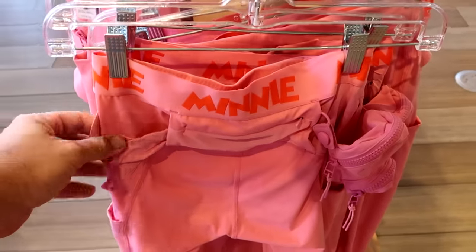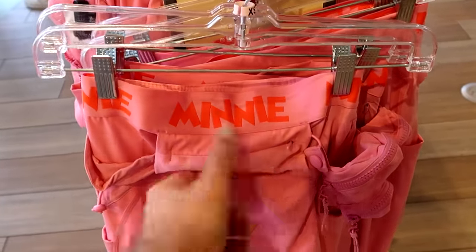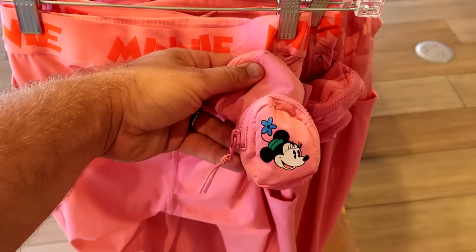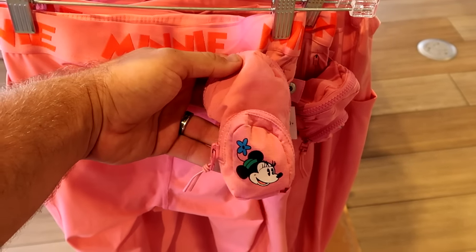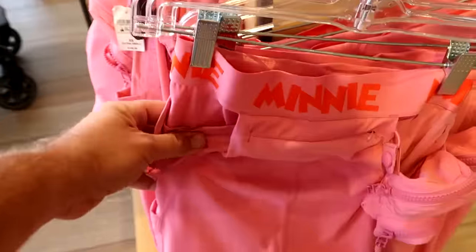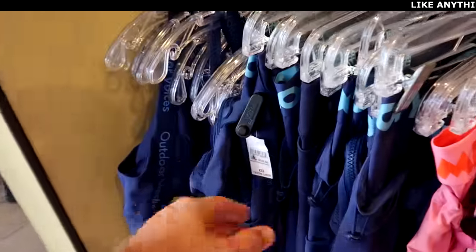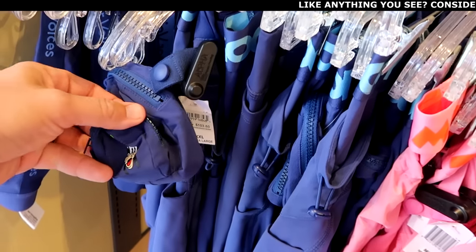They also have some brand new workout pants. It says Minnie on the strap with lots of different pockets and compartments — two little zipper compartments with Minnie Mouse. These are $148, definitely pretty expensive, but they feel really nice. And over here they have a version with Goofy as well.